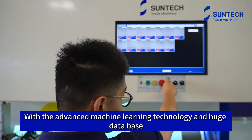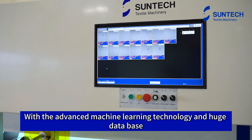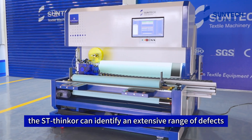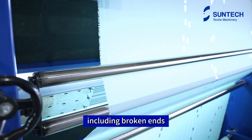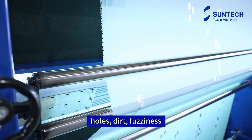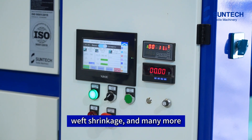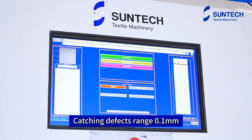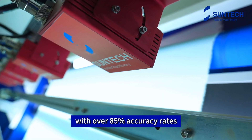With advanced machine learning technology and a huge database, the system can identify an extensive range of defects, including broken ends, broken filling, knots, holes, dirt, fuzziness, weft shrinkage, and many more — catching defects as small as 0.1 millimeters, with over 85% accuracy rates.